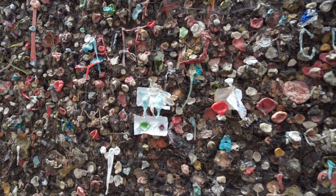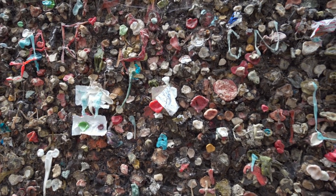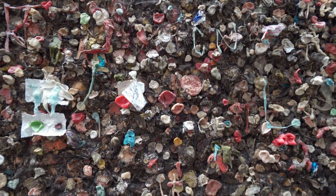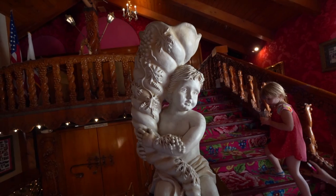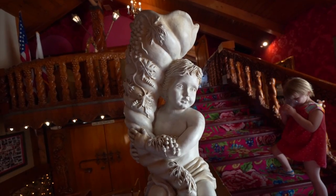San Luis Obispo is a college town, and back in the 50s for some unknown reason people started putting bubble gum on the walls. They tried to shut it down a couple of times — in the 70s and again in the 90s — but the gum just keeps coming back. And it's pretty disgusting.